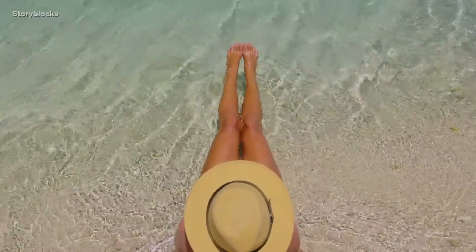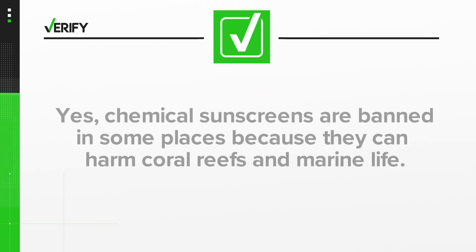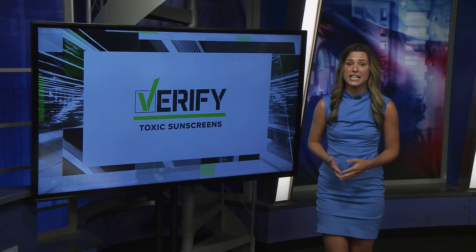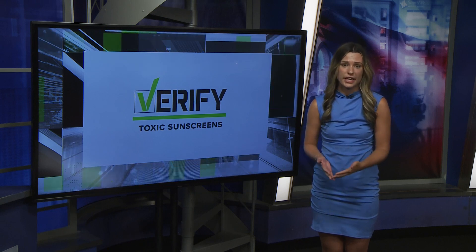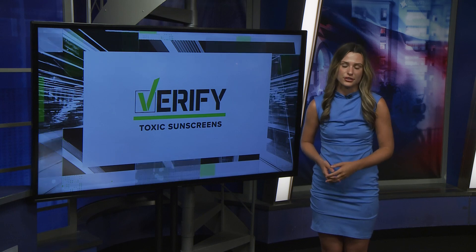They'll have signs up to say that if you have the following ones, please don't use them — it's always trying to figure out a way to encourage good behavior. So we can verify: yes, chemical sunscreens are banned in some places. It's best to purchase mineral sunscreen if you're taking a trip to the coral reefs. Another effective way of protecting your skin from harmful UV rays is wearing SPF clothing. Before you go on your next vacation, make sure to check your destination's rules and regulations on sunscreen.